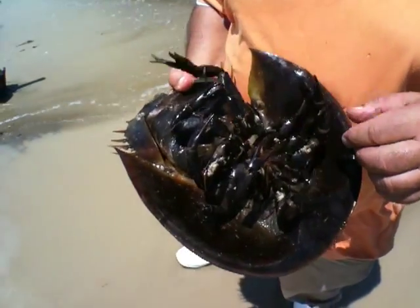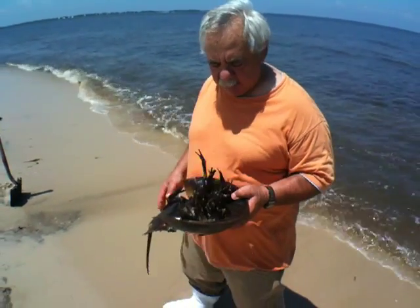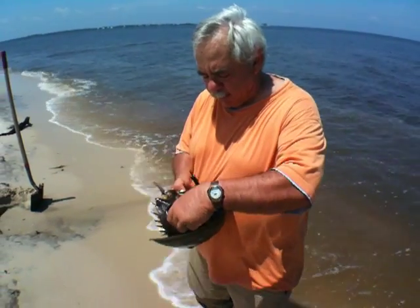How old are they evolutionarily? There are fossil records of horseshoe crabs going back 400 million years. There used to be many, many more species than there are today.